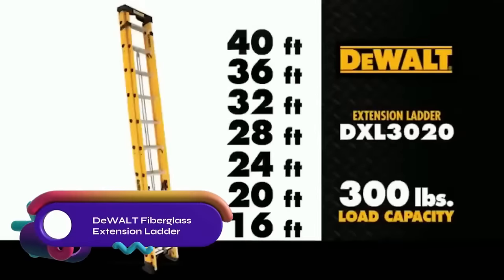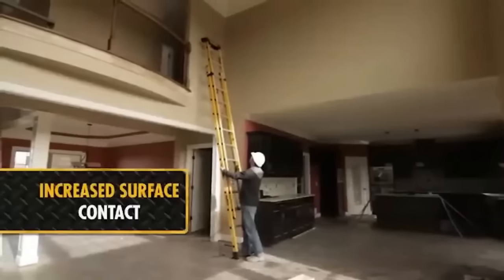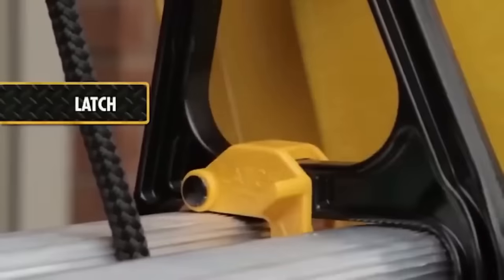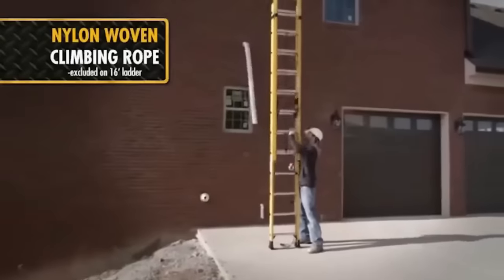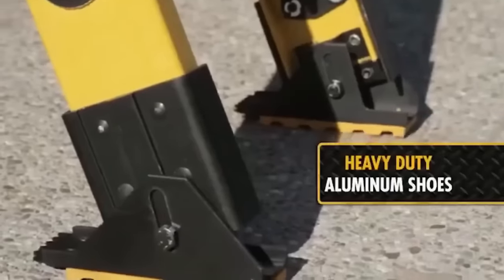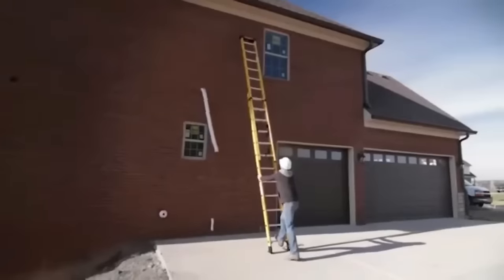The DeWalt fiberglass extension ladder is a lightweight and durable ladder with a 300-pound load capacity. It features an advanced rung lock system for secure extension and has non-marring, slip-resistant components. The ladder is non-conductive and meets safety standards set by ANSI, CSA, and OSHA. It is easy to assemble and disassemble, making it convenient for transportation. With its sturdy construction and safety features, it is a reliable choice for various applications.